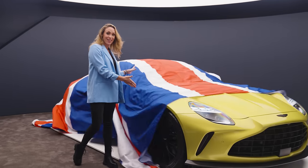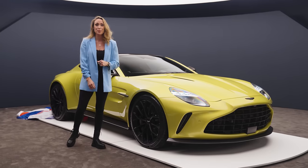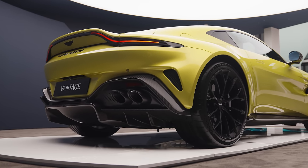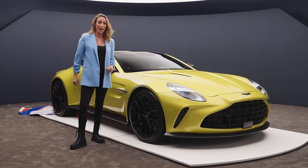2024 is going to be a huge year for Aston Martin, and it all starts with this — the new and massively improved Aston Martin Vantage: better looks, better handling, and much much more power.